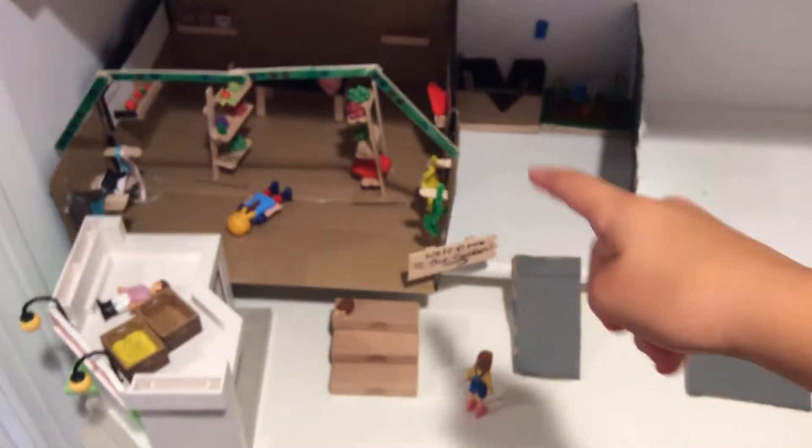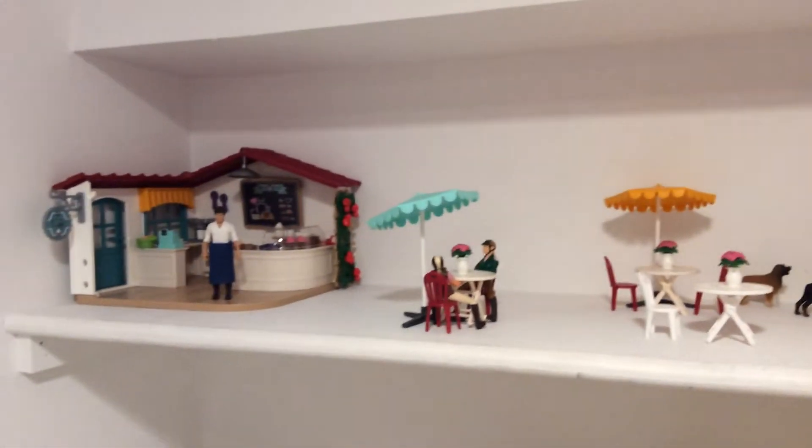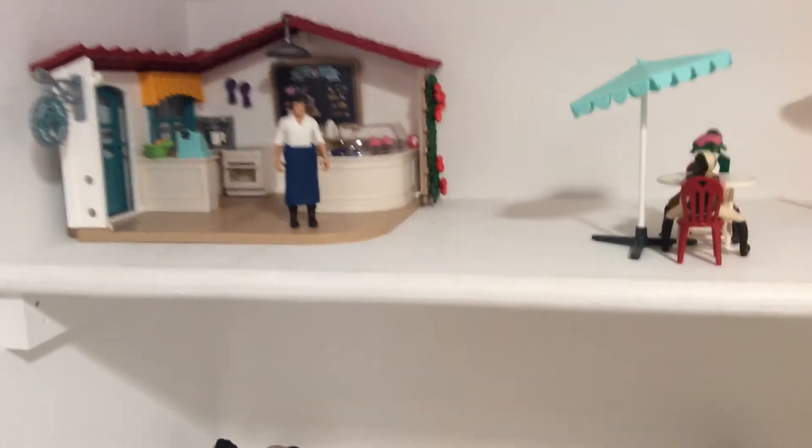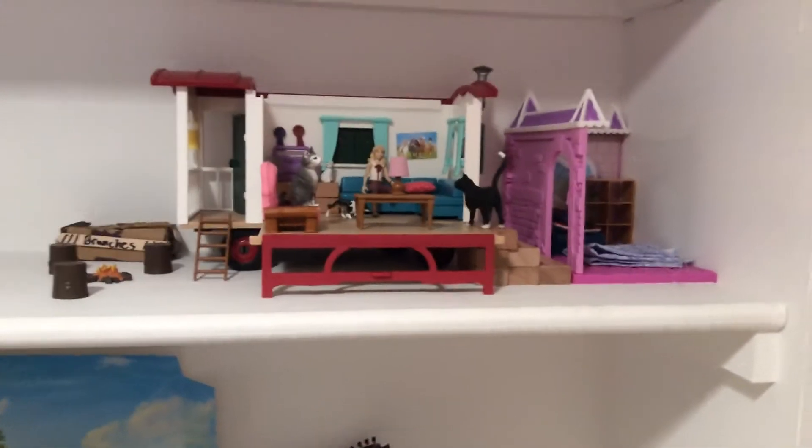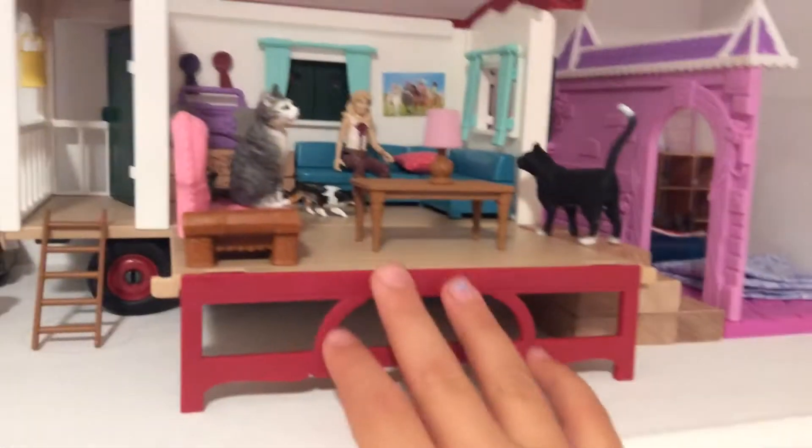Up on top of this we have the boys' paddock, girls' paddock, and a little café where they relax after a break or after their riding lesson.